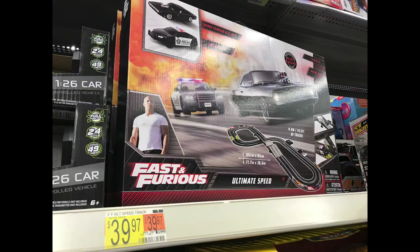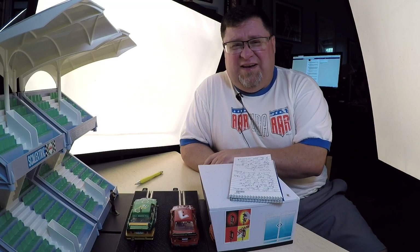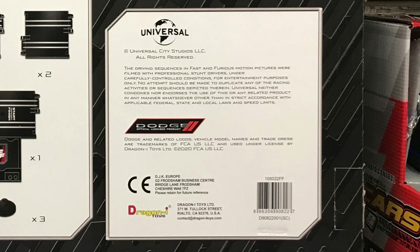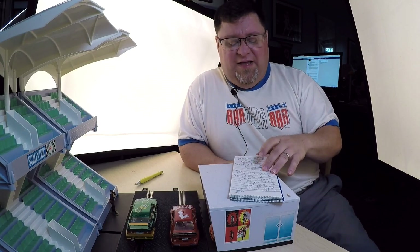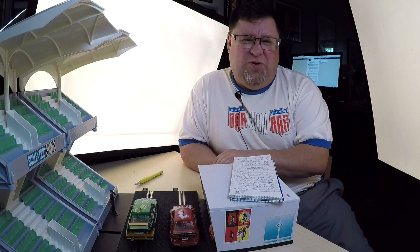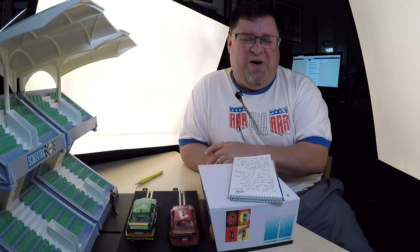It's a Fast and Furious set. If you look on the back, you can see the manufacturer. It's made by a company called DragonEye. They are a manufacturer in China that makes what we might call a generic set for somebody — a slot car company or major retailer.